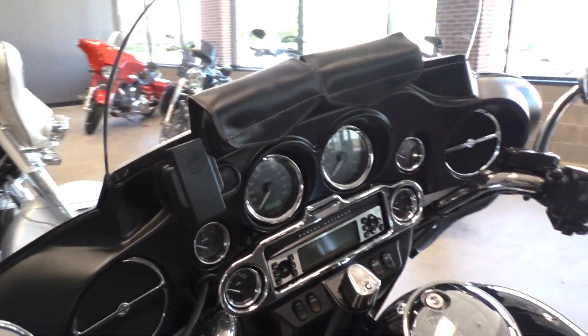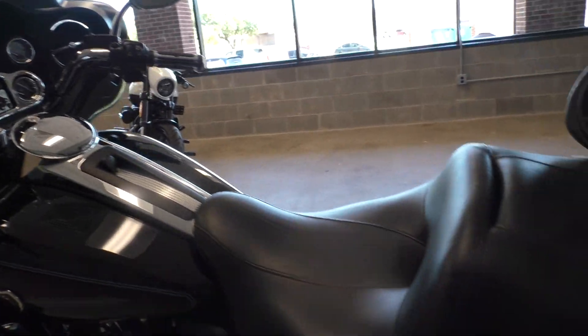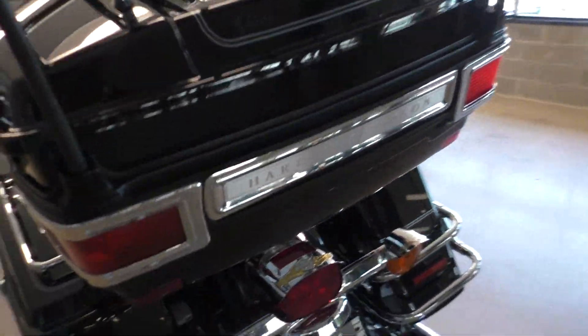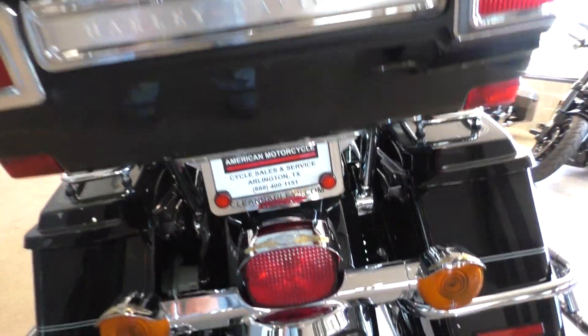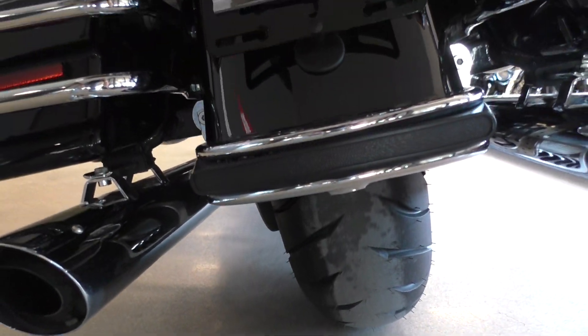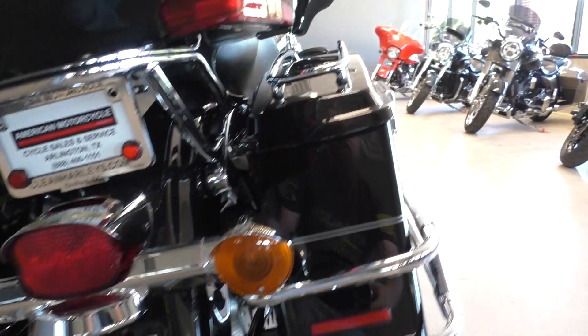It's got some bearing pouches for extra storage on this saddlebag — it's a small little touch-up. It's got the luggage rack. It's got chrome visors on the taillights. Good tread on the rear tire. It's got a really tiny chip right there on that saddlebag.